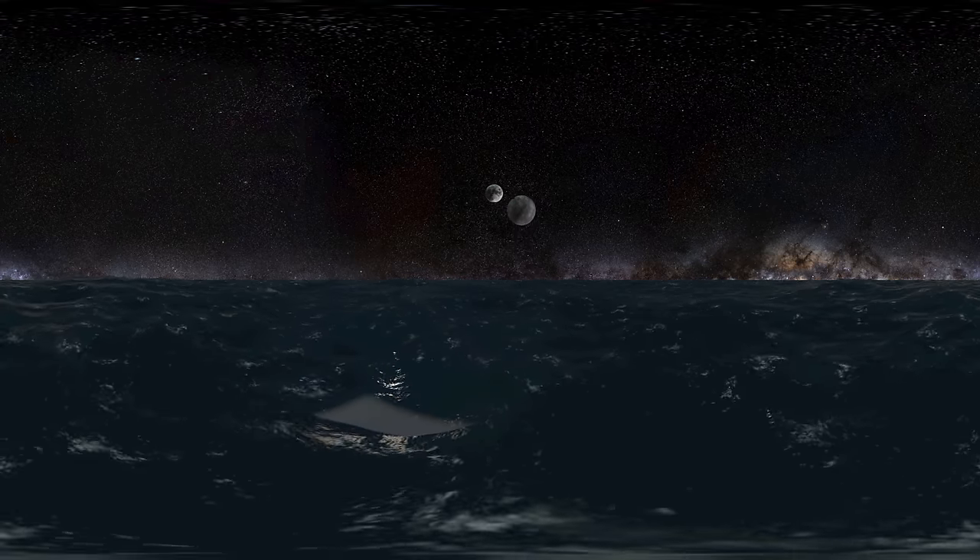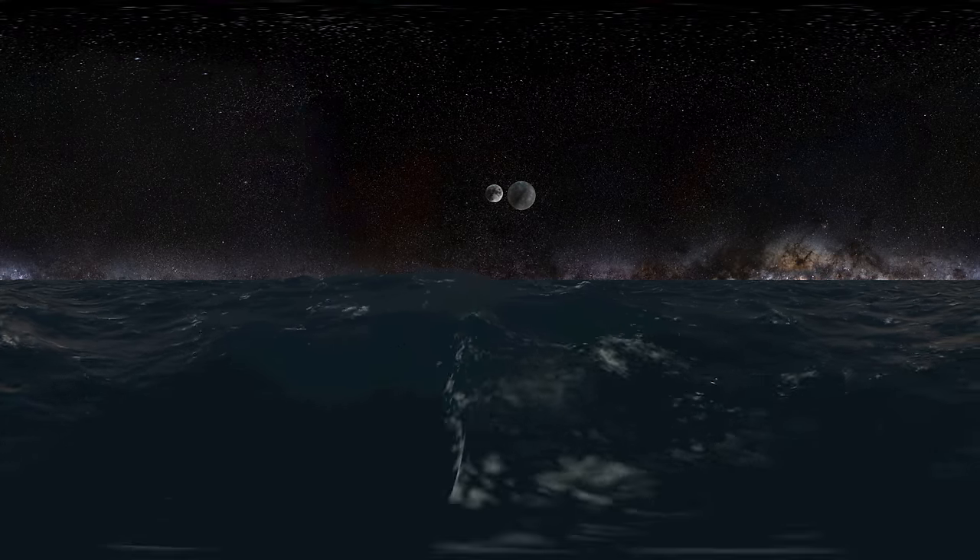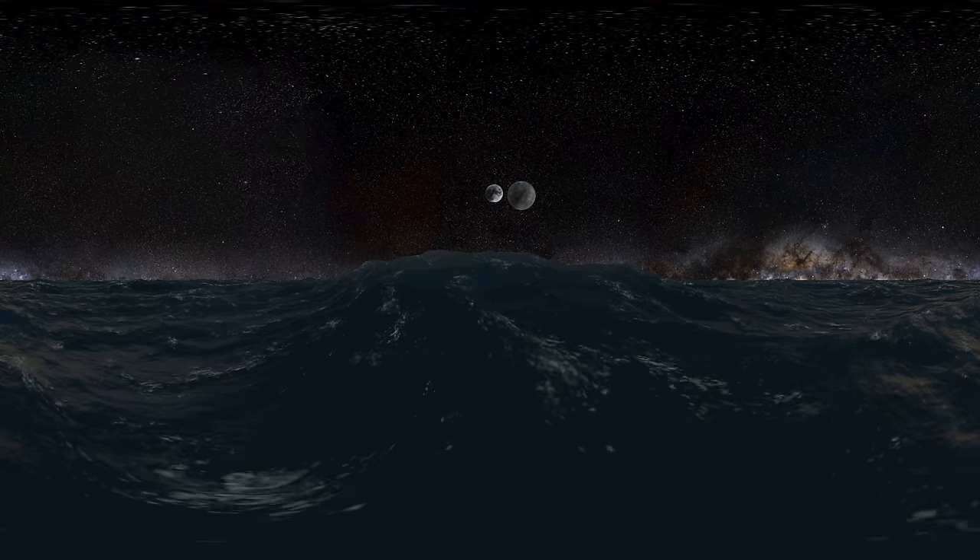During the day, temperatures on Mercury's surface can reach 800 degrees Fahrenheit, because the planet has no atmosphere to retain that heat.